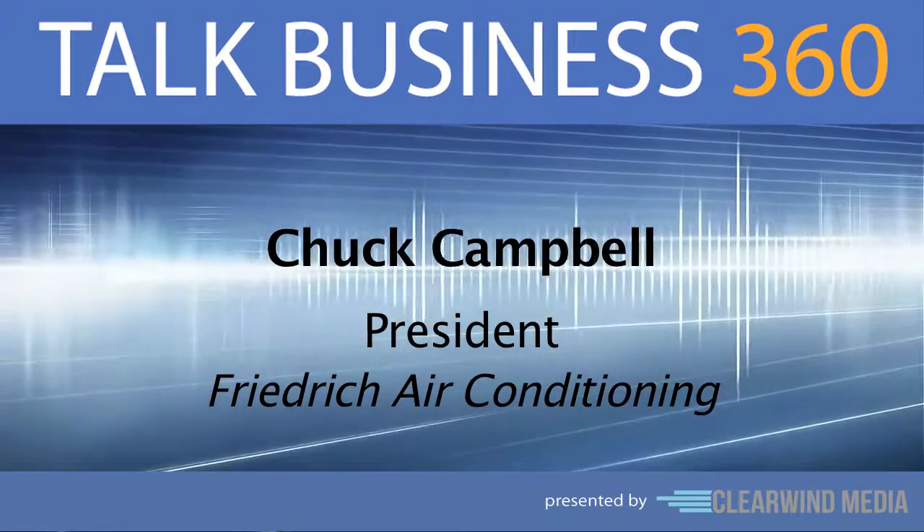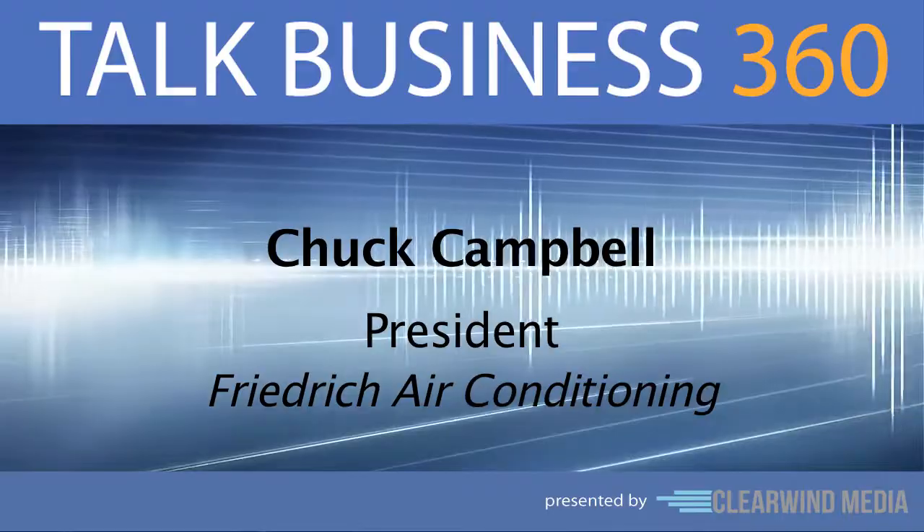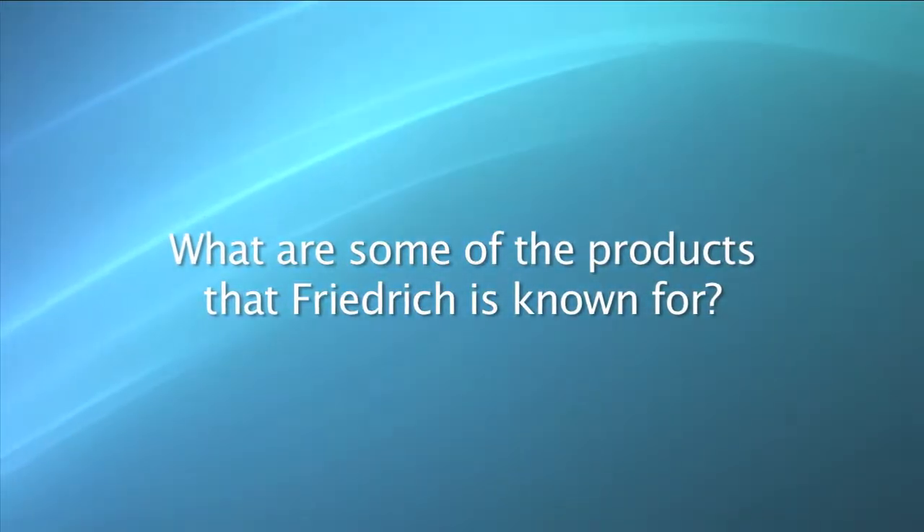Here to tell us more is Chuck Campbell, president of Friedrich Air Conditioning. Chuck, welcome. Thanks, glad to be here. To start, what are some of the products that Friedrich is known for?